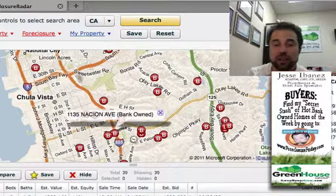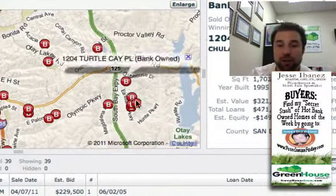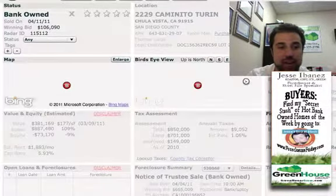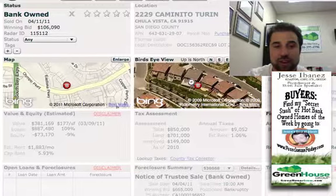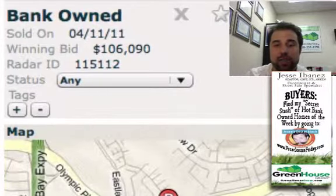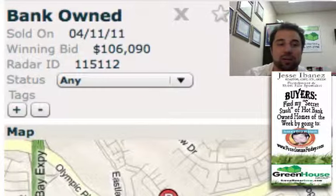Last but not least, our final zone down in the South County area. What I thought you'd be most excited about is all this little spread over here in the East Lake area — a handful of them just went back to the bank. For example, let's check out this guy over on Caminito Turin. It's a three bedroom, two and a half bath, over 2,000 square feet — just the kind of stuff you can pick up really easily over in the South Bay, South County area, though not so much once you spin too far east of the 125. Some good affordable stuff — this just went back to the bank for $106,000, you guys. Deals galore over there.